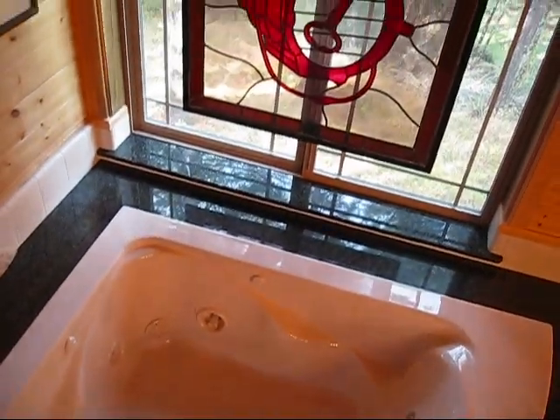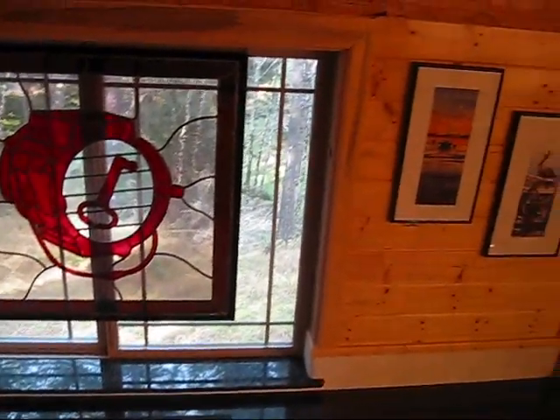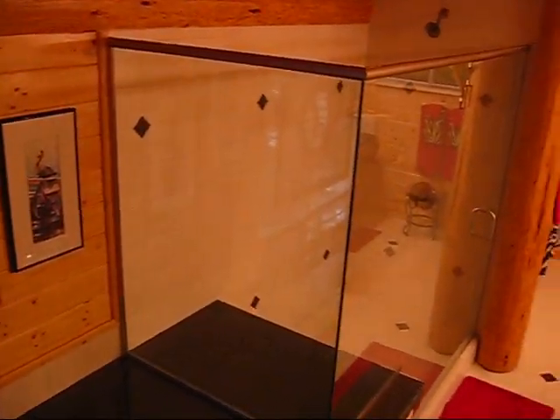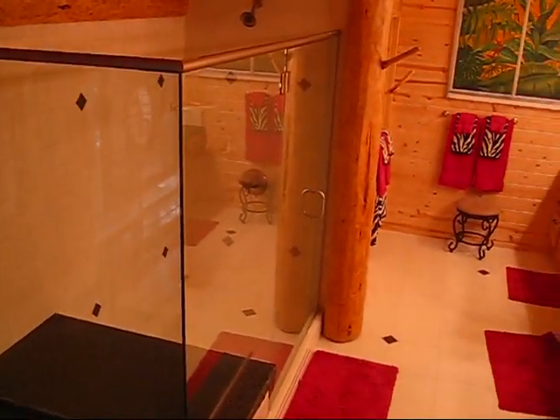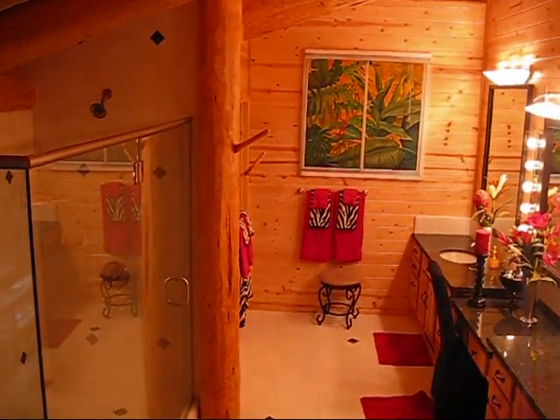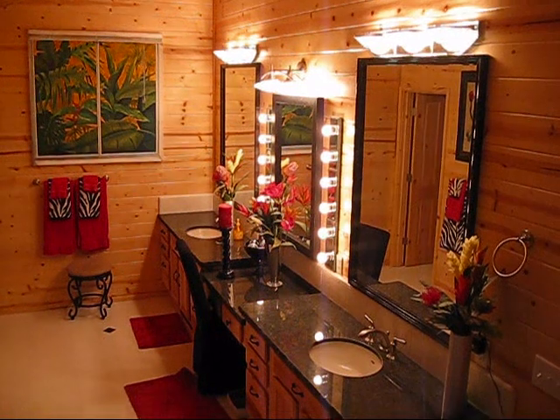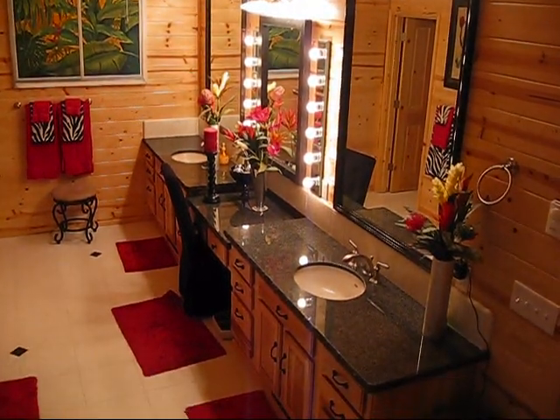The master bathroom features a jet tub surrounded by granite that matches the countertops, tile floors, a walk-in shower, his and hers sinks, and a separate vanity. For more information and a private showing, please contact a Realtor today.